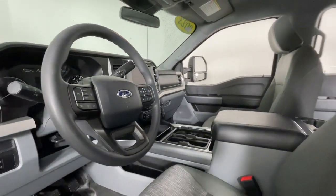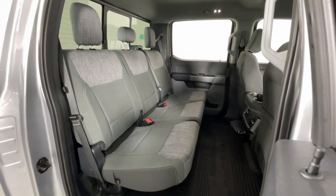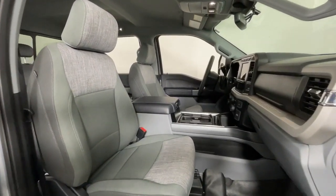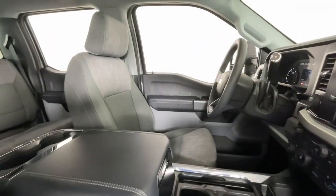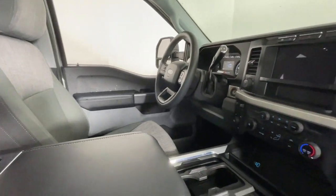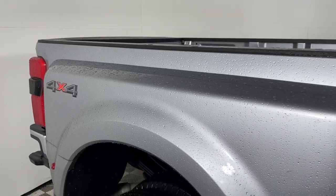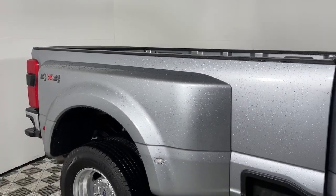These are just some of the great options this vehicle comes with: 360-degree view car camera, Apple CarPlay and/or Android Auto, keyless entry, heated mirrors, backup camera, lane-keeping assist, fog lamps, power driver's seat, electronic stability control, and steering wheel audio controls.